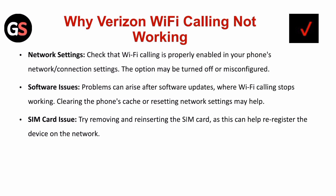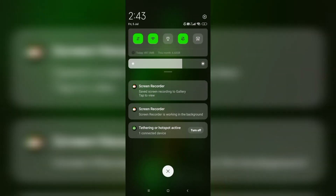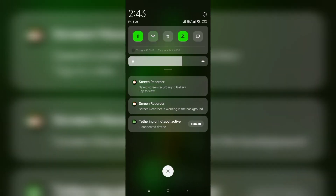Where Wi-Fi calling stops working, clearing the phone's cache or resetting network settings may help. SIM card issue: Try removing and reinserting the SIM card, as this can help re-register the device on the network. The first fix is to check your internet connection.